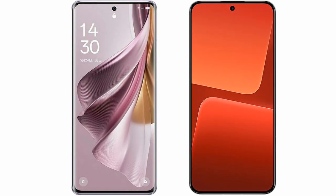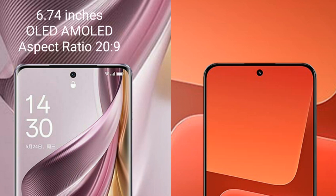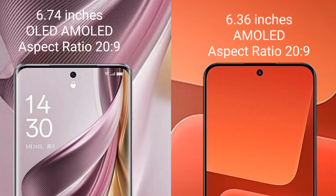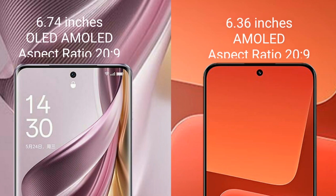I will compare the new OPPO Reno 10 Pro Plus with Xiaomi 13. OPPO Reno 10 Pro Plus comes with a 6.74 inches OLED display and aspect ratio 20 to 9. Xiaomi 13 comes with a 6.36 inches AMOLED display and aspect ratio 20 to 9.